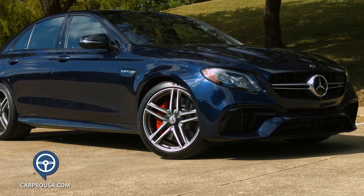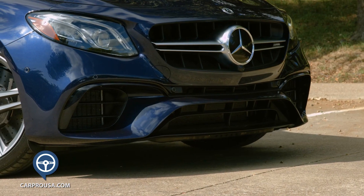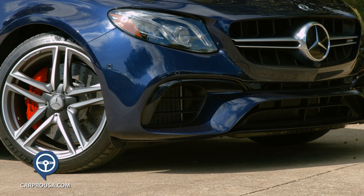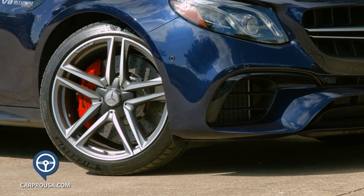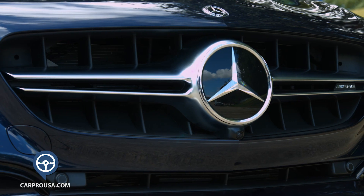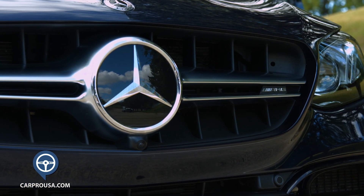This speedster is attractive on the outside with a low, wide, and aggressive stance. There's a heavily vented grille with a front splitter that adds to the sleek look. The car has 20-inch AMG five-spoke wheels and red brake calipers, a rear spoiler, and carbon fiber quad exhaust. All the sensors are behind the big star in the grille.